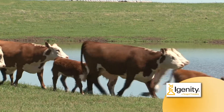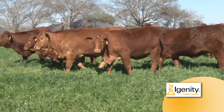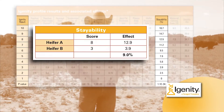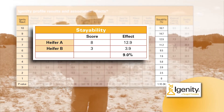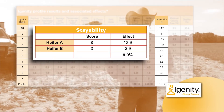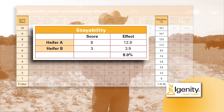Another important trait is stayability — the likelihood a heifer will remain in the herd until she's at least six years old, compared to the breed average or other heifers you test. In this example, the heifer scored eight as compared to another that scored just three. Each point here equates to about a two percent greater likelihood of that heifer remaining to age six. So the difference between three and eight is five, multiplied by two, meaning this heifer has a 10 percent greater likelihood to meet your stayability goal. With good replacement heifers today costing more than $1,200 a piece, keeping 10 heifers just one more year is worth about $12,000 in saved replacement costs.